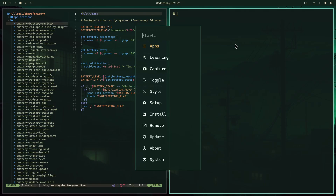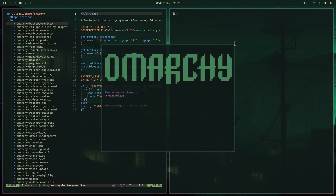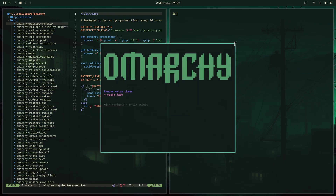And if I didn't like it, I could just jump to remove, down to theme, and remove it again. But I'm going to keep Osaka Jade for a while. Let's go.